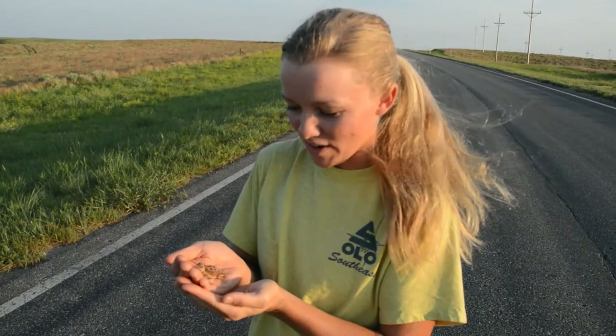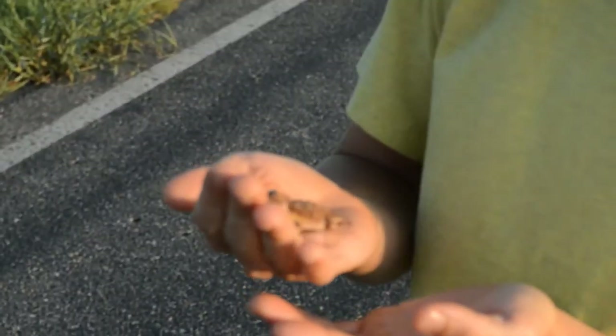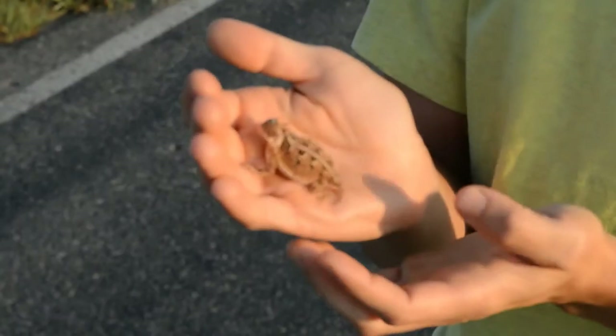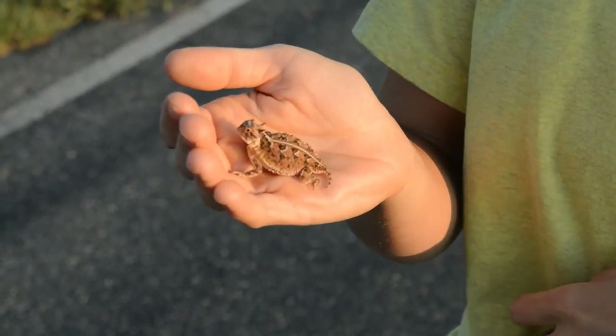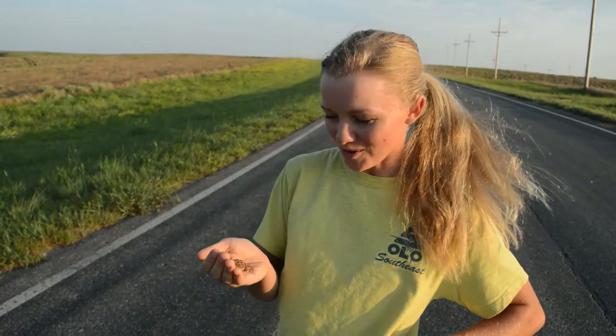Y'all, we just found a horned lizard. This is the first ever horned lizard that we've caught or seen, and we're out here in Kansas. Nathan had a dream last night that we would see one. And not even two seconds before we saw this, I was like, this seems like the perfect time of day for horned lizards.